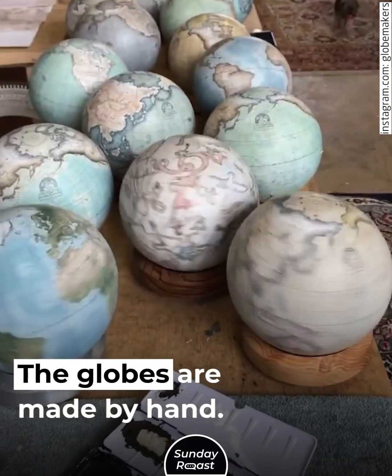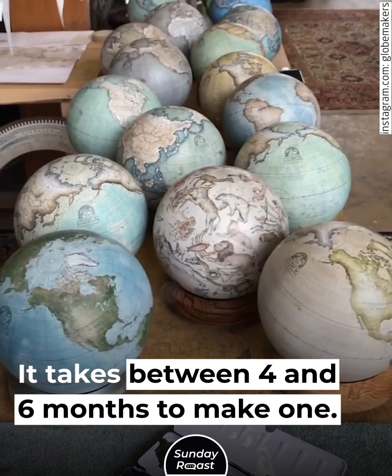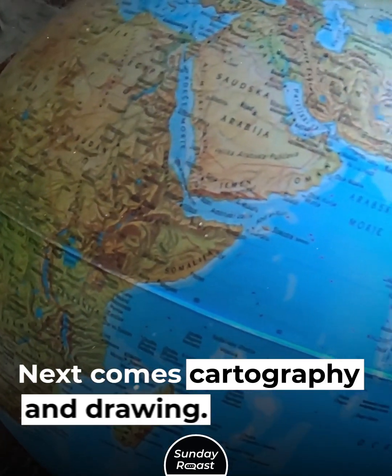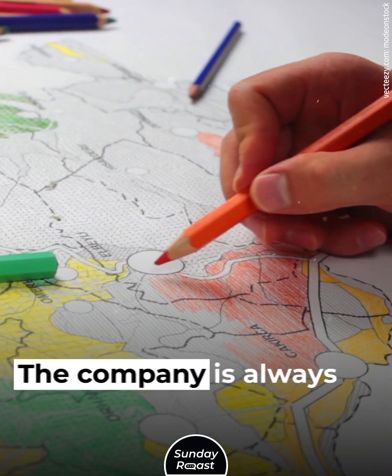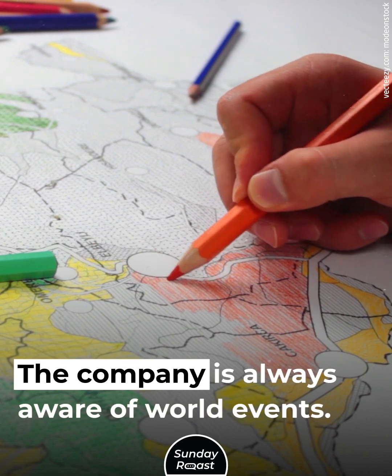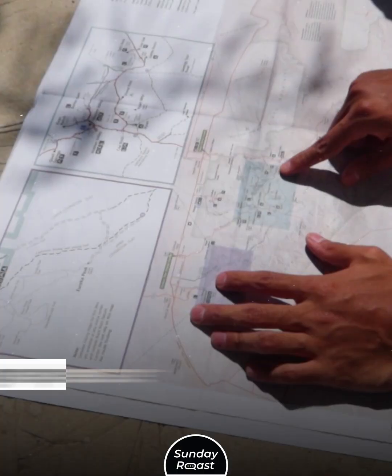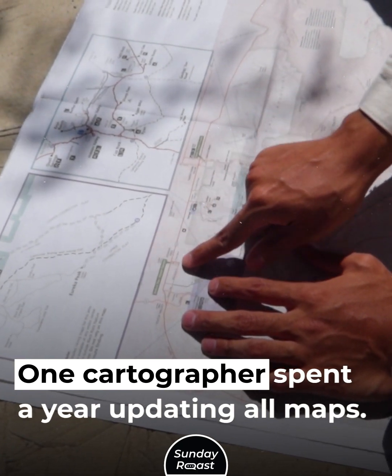The globes are made by hand. It takes between four and six months to make one. First, fiberglass spheres are formed. Next comes cartography and drawing. The company is always aware of world events, as the earth's surface changes due to natural phenomena. One cartographer spent a year updating all maps.